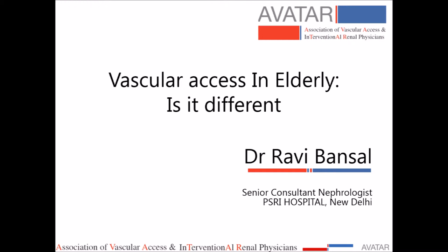Vascular access in the elderly: how it is different. The common accesses are double lumen jugular catheter, fistula, and graft. These are the main accesses, and today I am presenting how they are relevantly different for an elderly person.